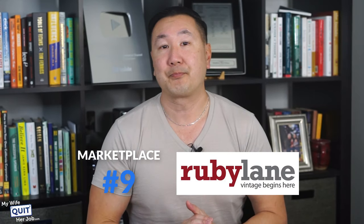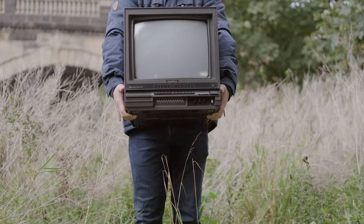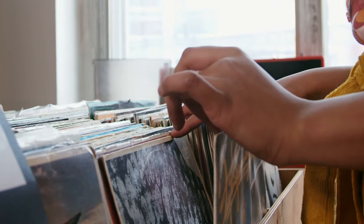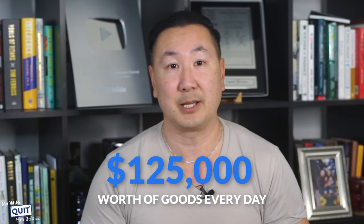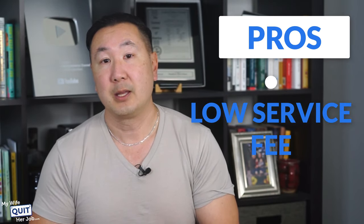Next is Ruby Lane. Ruby Lane is an online marketplace specializing in antiques, collectibles, and vintage products. On Ruby Lane, you'll often find coins, ceramics, dolls, fine art, jewelry, lamps, and rugs. Although Ruby Lane lacks the name recognition of other marketplaces, it is one of the world's largest online vintage stores and sells more than $125,000 worth of goods every single day. Here are the pros: the service fee is low — they only charge a 6.7% commission fee capped at $250. Ruby Lane also tends to attract high-end buyers, with an average selling price higher than other marketplaces, and it attracts a targeted niche rather than a general audience.